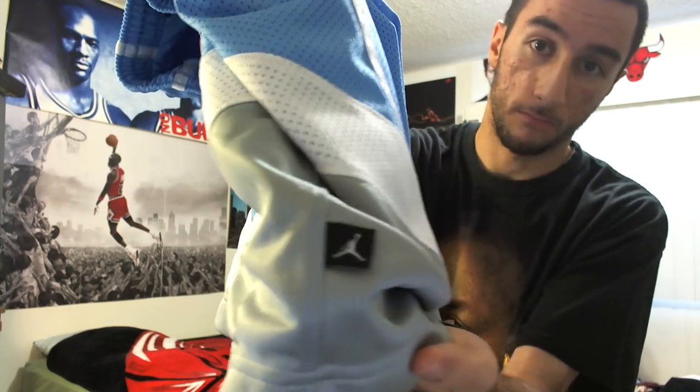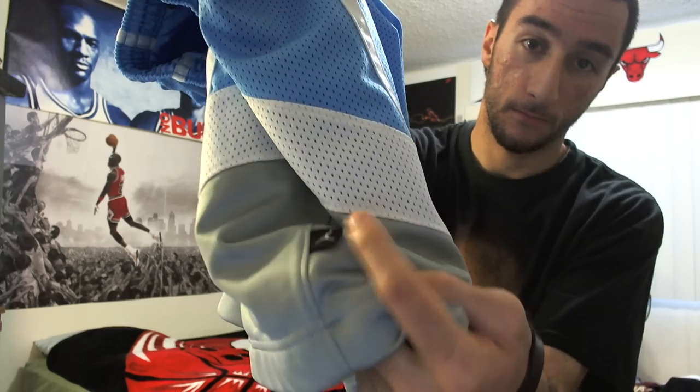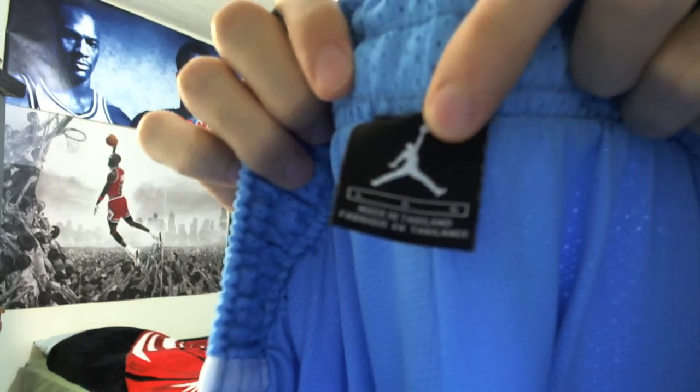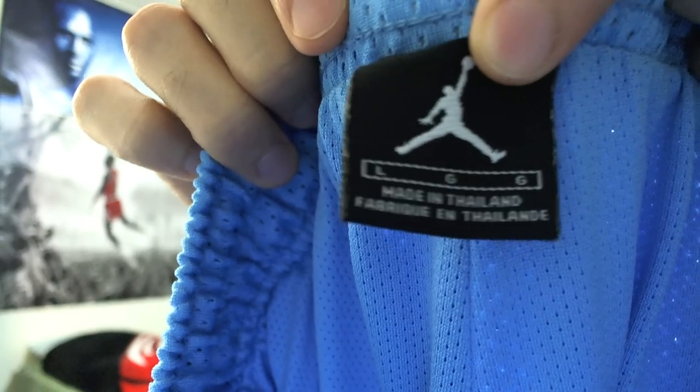And on the right it has the good old Jumpman logo right there, like a little tag. And on the back it says size large, obviously, made in Thailand.